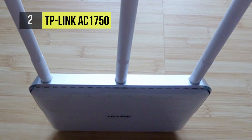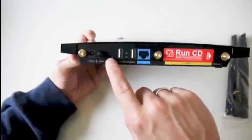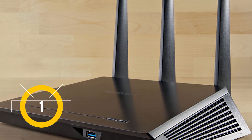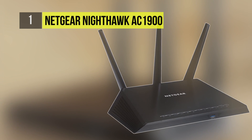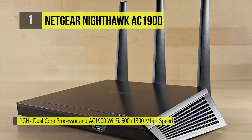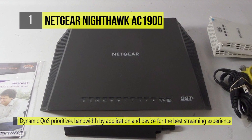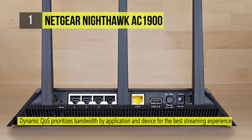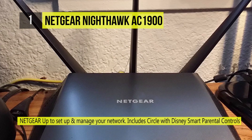Number one is the Netgear Nighthawk AC1900. With beamforming, built-in high-powered amplifiers, and external antennas, get ready for extreme performance. The Nighthawk also has you covered even when you're away from home — features such as Netgear Genie, remote access, ready cloud, open VPN, and DLNA app support help manage your network. Have access to a secure personal cloud, access your home network remotely, and share stored photos anywhere.